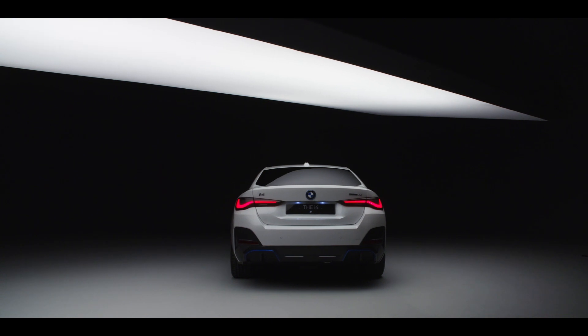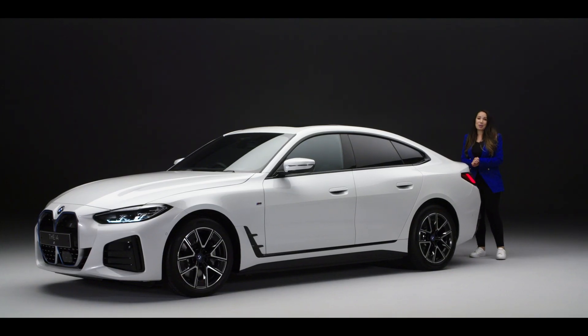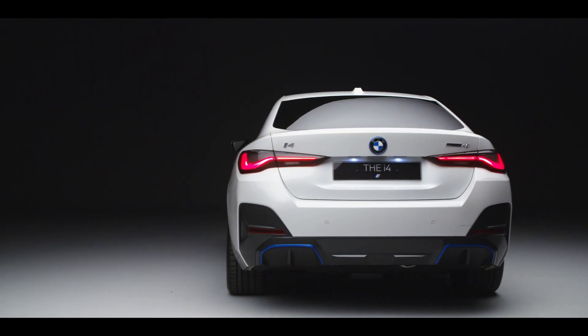To the rear, the long sleek tail lights and eye-catching diffuser framed in BMW iBlue enhance that sporty stance.